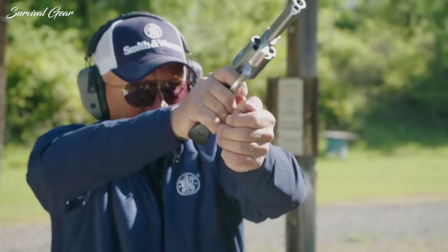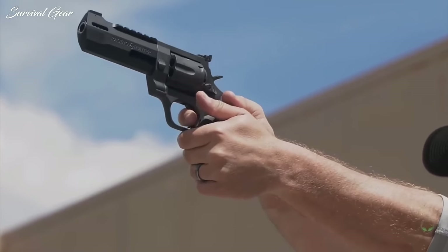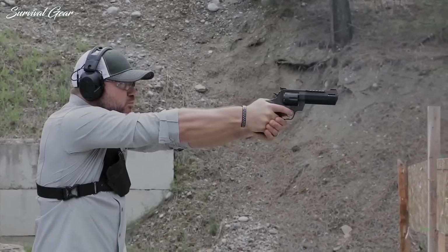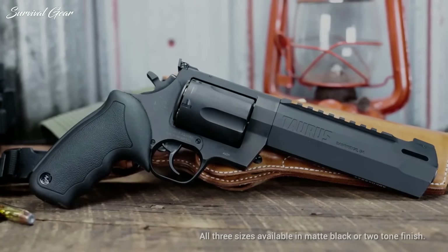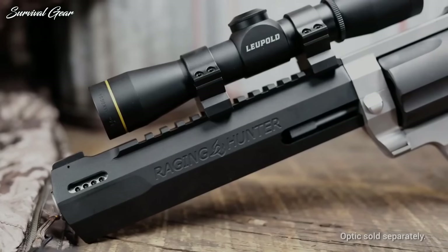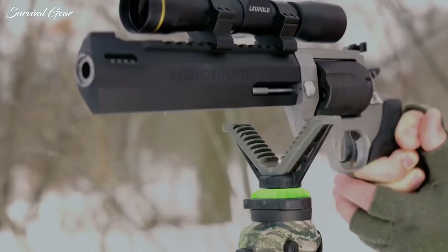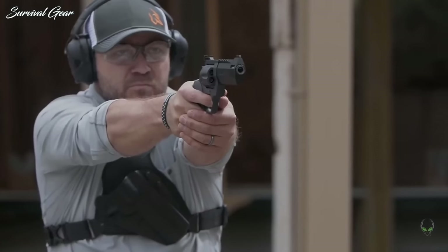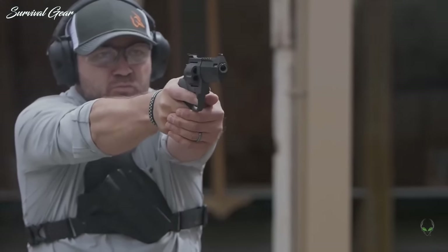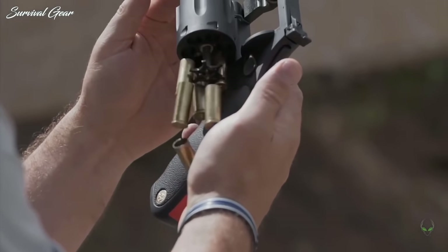If you can shove an appropriate caliber cartridge into the cylinder, a revolver will dutifully fire that cartridge, and your revolver will never turn into a one-shooter because you've accidentally misplaced the magazine. However, finding the best revolver can be an overwhelming task. To save you the time, we have compiled a list of the most popular and convenient choices, covering favorite options across all budgets — whether you want to carry a revolver, keep it in a drawer for home defense, or target shoot.